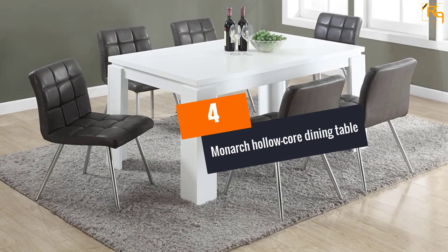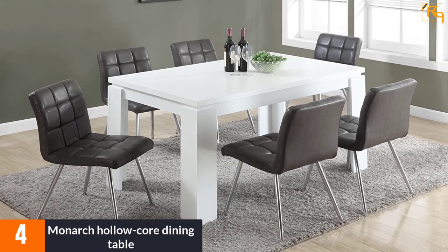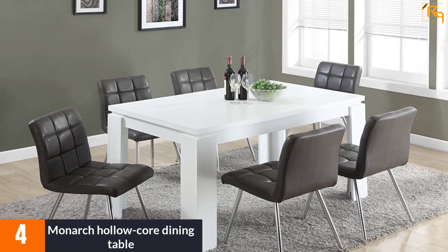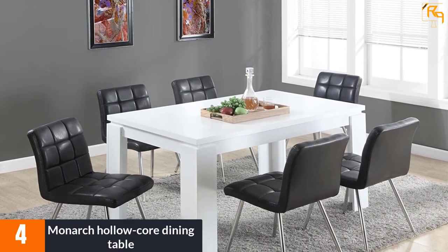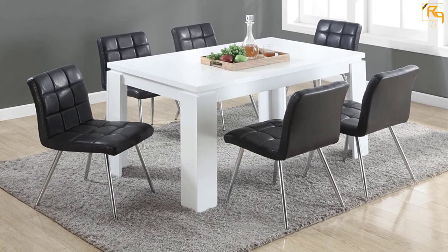At number 4: the Monarch Hollow Core Dining Table. The table screams a modernized contemporary style. It has a thick panel construction with oversized legs appearance and tabletop. The table is white and thick. The legs give the table a firm grip on the floor and large space underneath to enable the family or guests to dine in comfort.